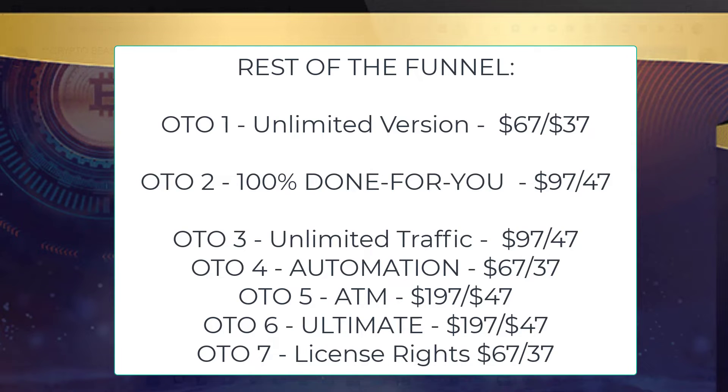Basically, CryptoBeast will cost $70 on its release. But if you move off the page, a pop-up will come up and you can save a few dollars. Then OTO1 is the unlimited version — $67, downsell $37. OTO2, the 100% done-for-you — $97, downsell $47. OTO3, the unlimited traffic — $97, downsell $47. OTO4, the automation — $67, downsell $37. OTO5, the ATM — $197, downsell $47, a huge saving of $150.